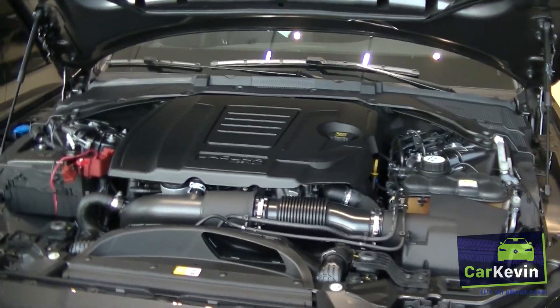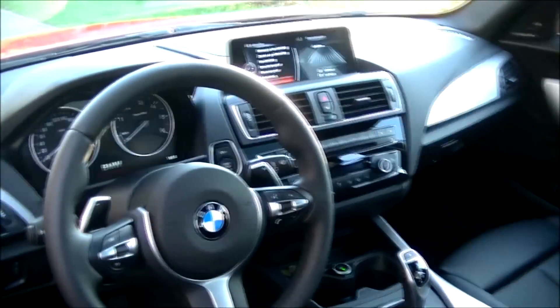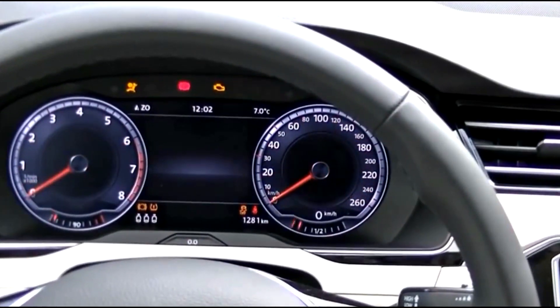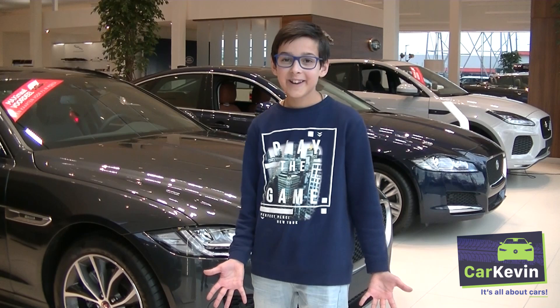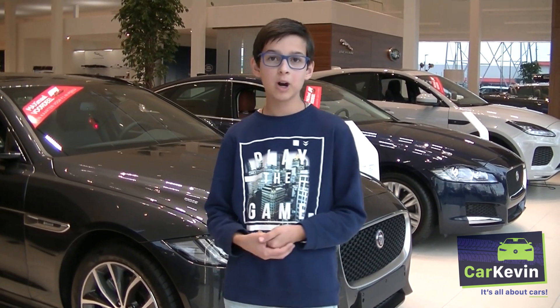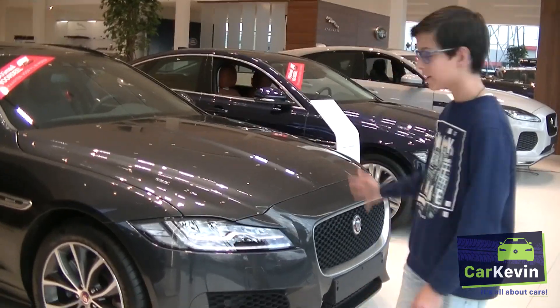It has 250 brake horsepower in it. Hello there and welcome to my new video. I'm Kevin from CarKevin and today I'm going to show you the brand new Jaguar XF SB Pro Edition. So here it is.